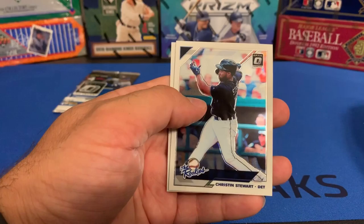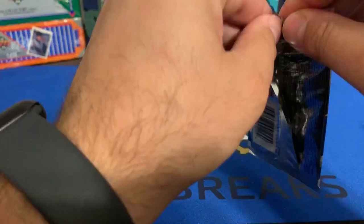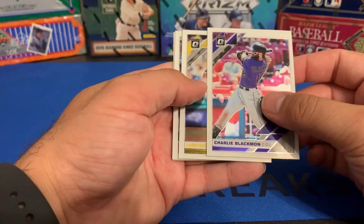Hopefully he's somebody big. But those two autos were a little disappointing. Next pack: Sean Newcomb, Victor Robles, Christian Stewart rookie, and Optic Diamond Kings of Matt Carpenter. Last pack coming up.